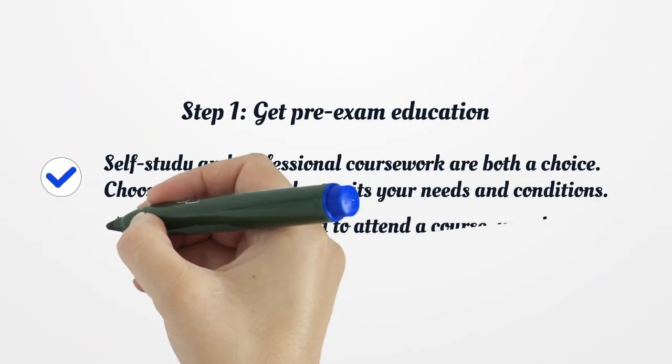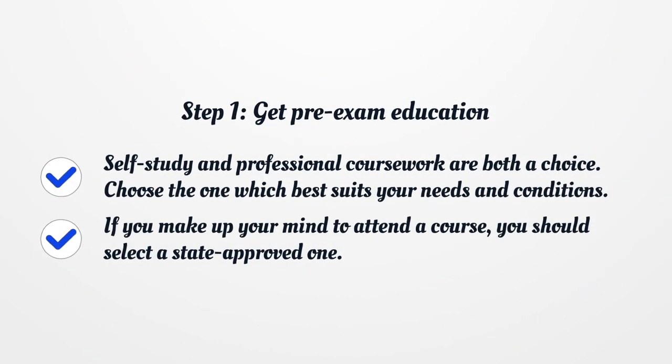Step 1: Get Pre-Exam Education. Self-study and professional coursework are both a choice. Choose the one which best suits your needs and conditions. If you make up your mind to attend a course, you should select a state-approved one.